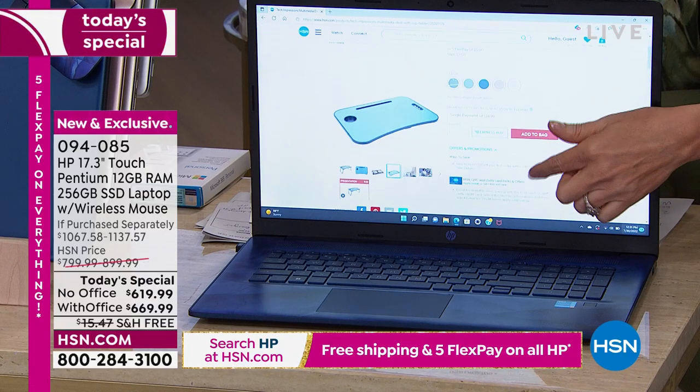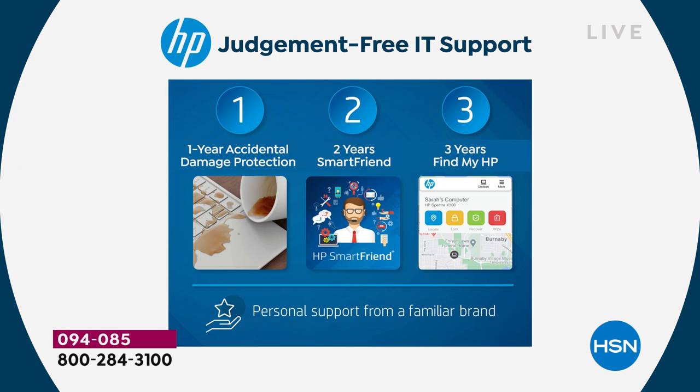The computer is easier to use also because of the HP 123 judgment-free service. If you're just joining us — the value of this is literally hundreds of dollars. If you went to the store and bought accidental damage protection, two years of support, and three years of Find My Computer, it's hundreds of dollars. Number one: one year of accidental damage protection. If you drop your computer, if you spill on it, if the screen breaks — it doesn't matter. We will repair with original HP parts or replace entirely for a full year. I call it a mulligan.